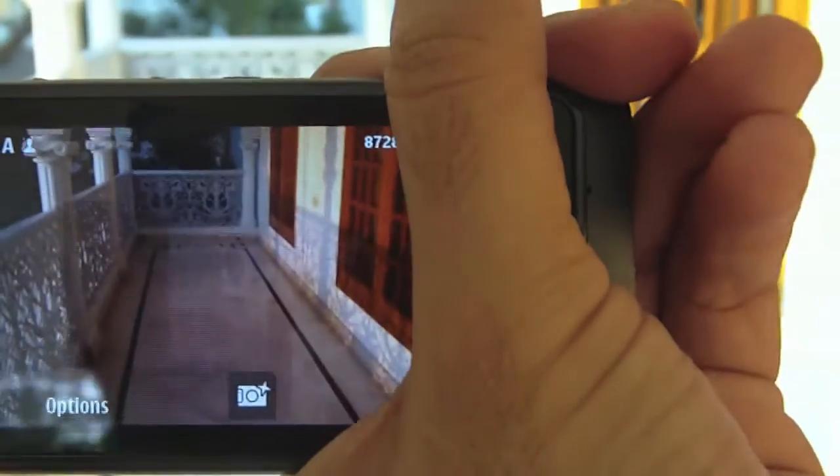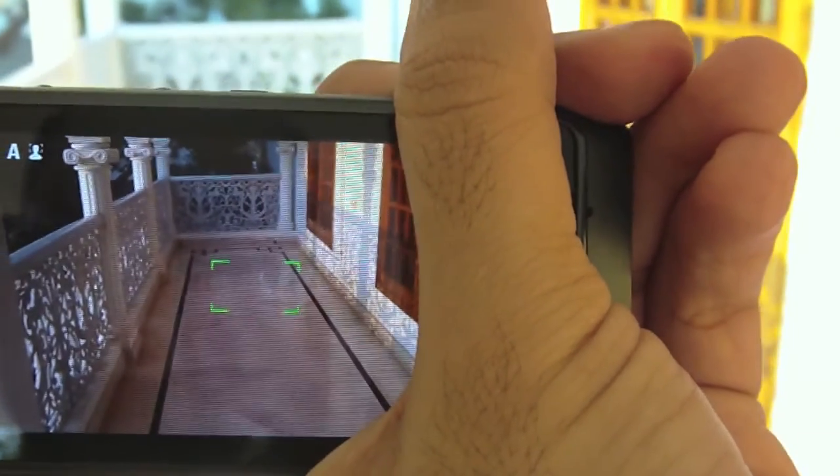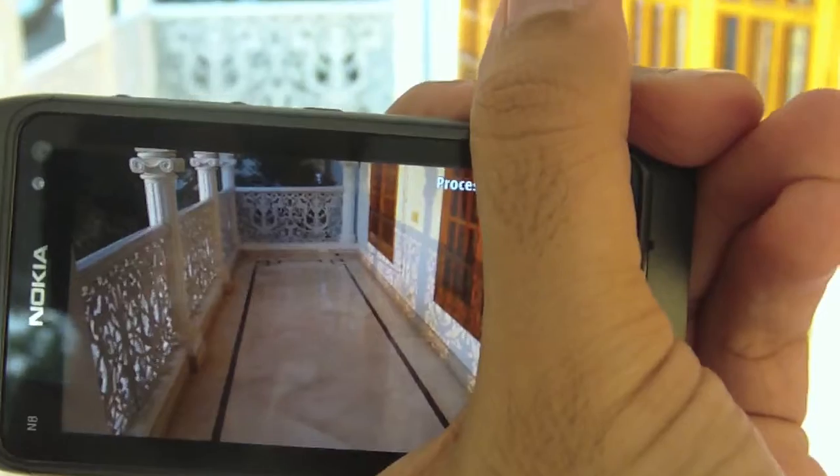I just have to take one snap. I'm standing on my balcony now, so let's take a snap. This goes green — took a snap with the Nokia N8.